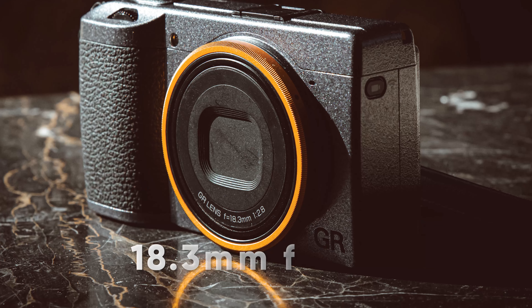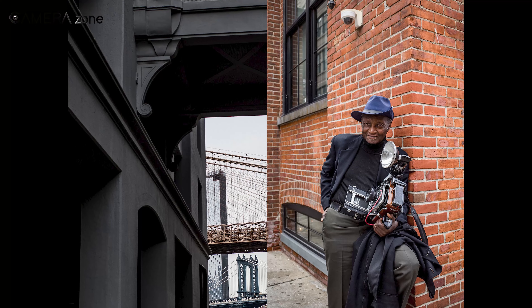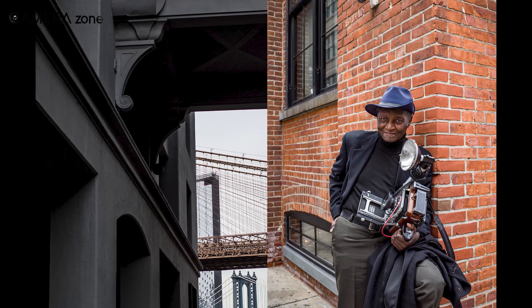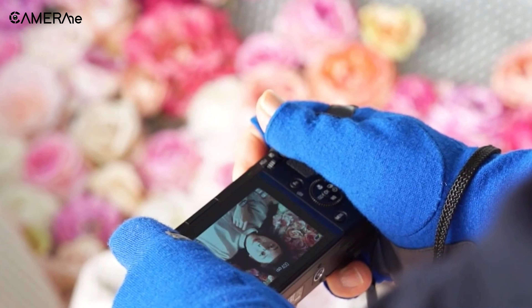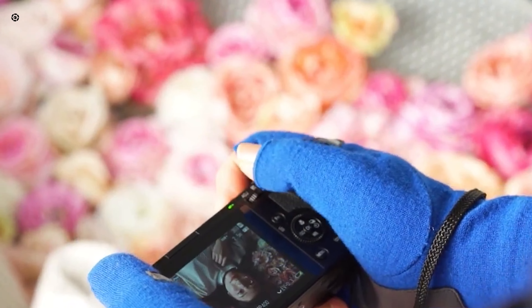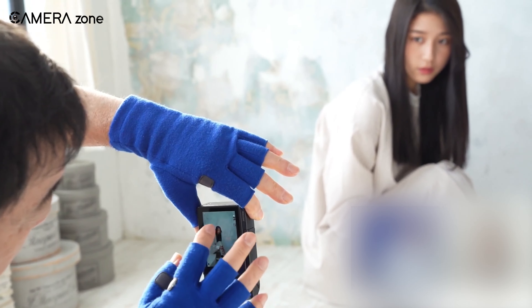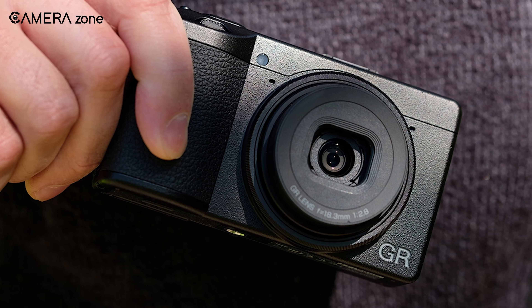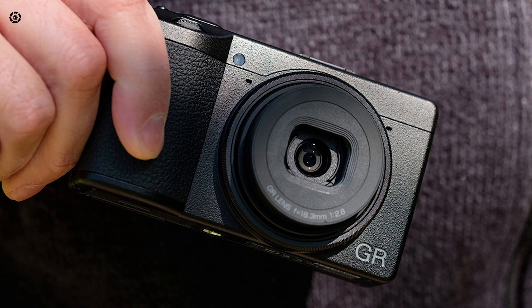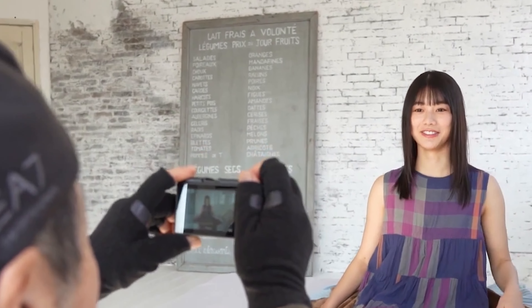Next up, the Ricoh GR3 is a powerful compact camera that delivers exceptional image quality and versatility. It boasts a 24.2-megapixel APS-C sensor and a fixed 18.3-millimeter f2.8 lens, which produces sharp and vibrant images with beautiful bokeh. It has a fast and accurate autofocus system, making it easy to capture sharp images of moving subjects. It also features a high-speed continuous shooting mode that can capture up to 4 frames per second, useful for shooting action or fast-moving subjects.